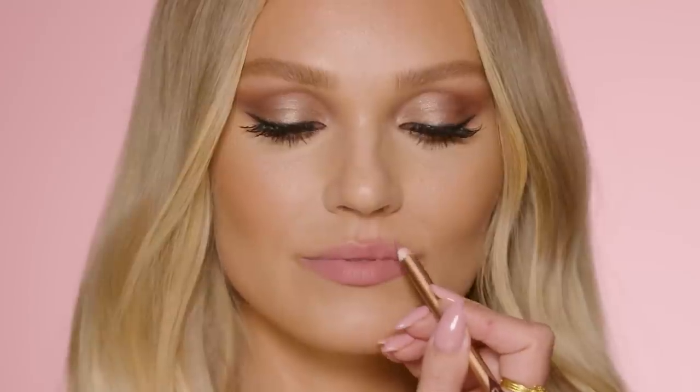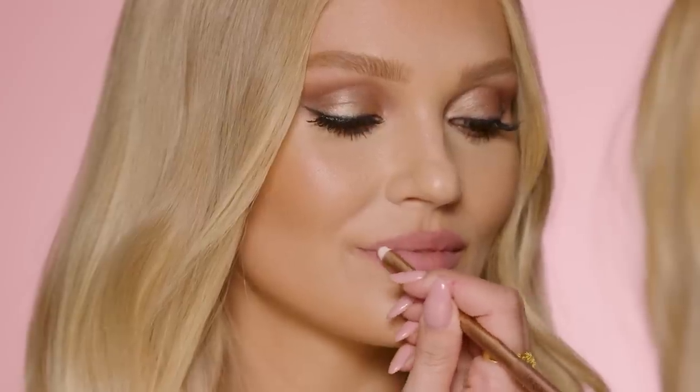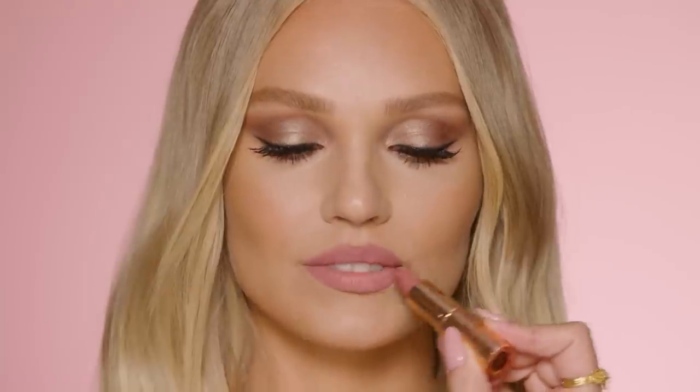For the lips, we chose Charlotte's iconic nude-pink Pillow Talk, which is the perfect shade for everyone. It mimics your natural lip pigments, making them look fuller and plumper, and is topped with Charlotte's super hydrating Collagen Lip Bath in Pillow Talk. The combination of these three products creates the most beautiful, fresh, pillowy pink lip that's perfect for every bride.